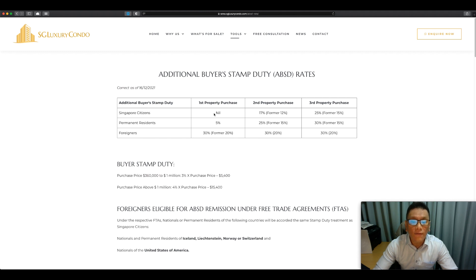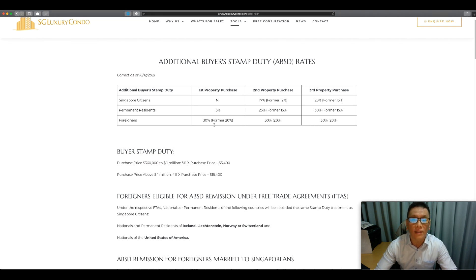For a Singapore citizen, the first property has no change. However, the second property sees an increase of 5%, and the third property an increase of 10%. For PRs, the first property still has no change, but the second property increases by 10% and the third by 15%. For foreigners, there has been a 10% increase throughout.